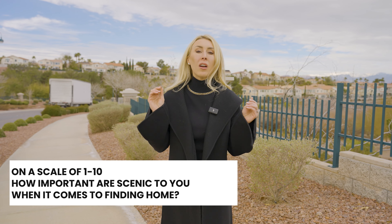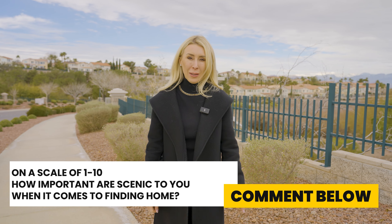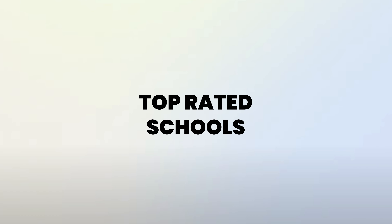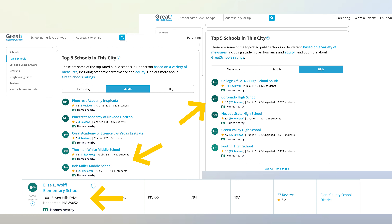Quick question: on a scale of one to ten, how important are scenic views to you when finding a home? Comment below and let me know. Top-rated schools — according to GreatSchools.org, Bob Miller Middle School, Coronado High School, and Elise Wolf Elementary School rank eight, nine, and ten consistently every single year.